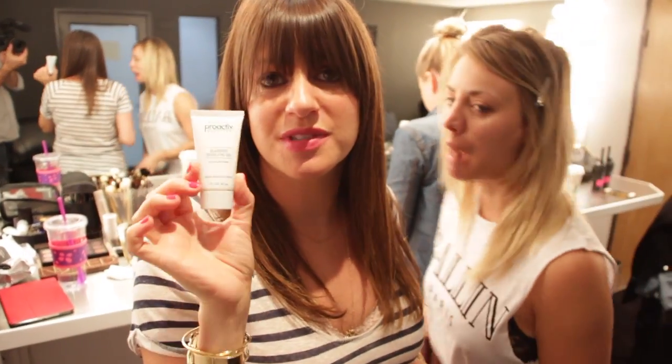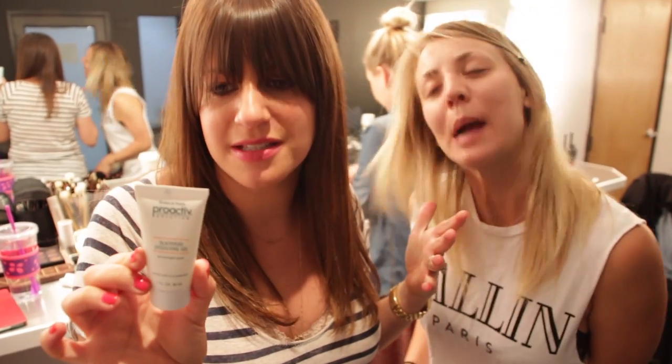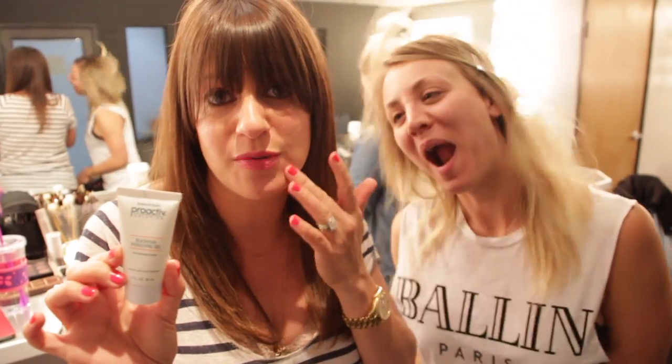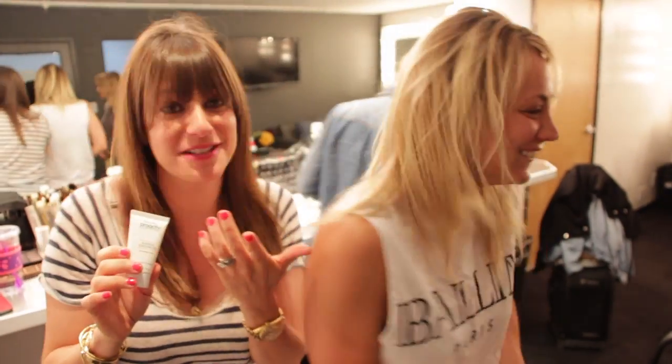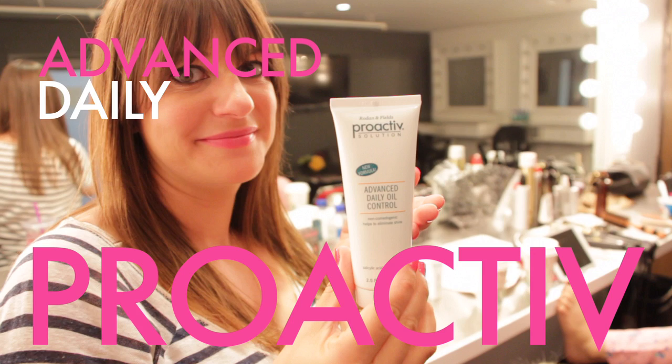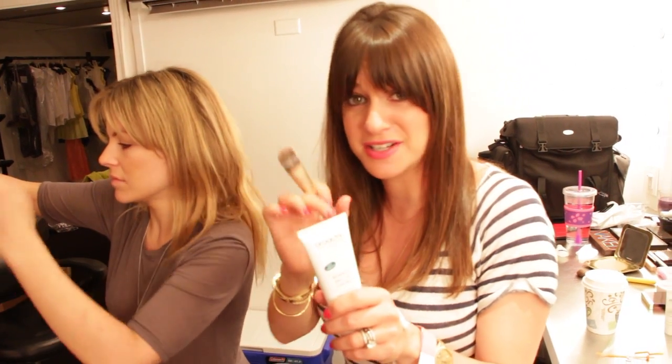The first thing we started with was this blackhead dissolving gel. I put it on before — it's amazing. It has salicylic acid and you put it on in a light circular motion and it gets rid of blackheads. This is the Advanced Daily Oil Control. I really love this because it mattifies throughout the whole day and it has a little bit of salicylic acid in it.